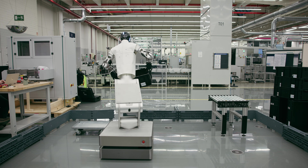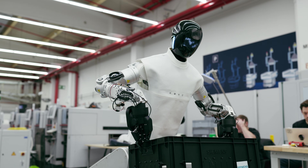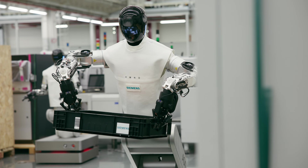This is an inbound logistics operation — it happens across lots of different manufacturing facilities. It's effectively moving a tote from a stack and putting it onto a conveyor to be brought into the facility.